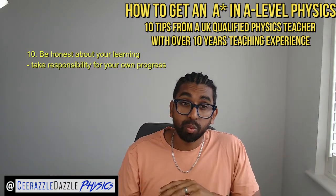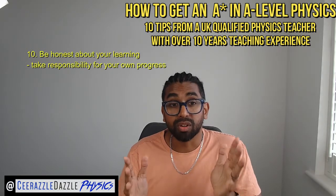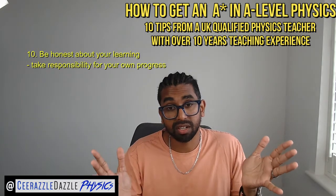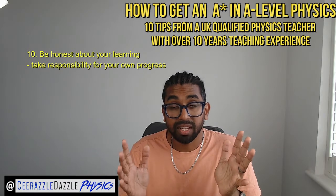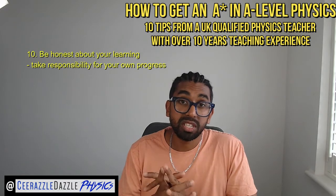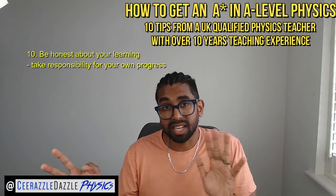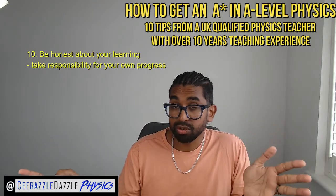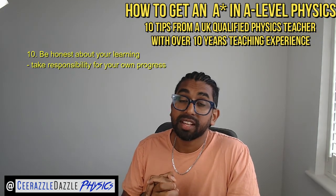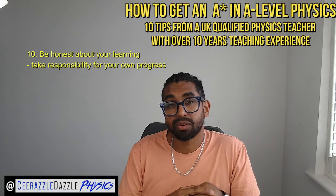Number ten — the most important one: be honest about your learning. If you don't understand something, that's something you have to work on. Don't wait for parents' evening to identify targets — if you don't understand something, you've already identified a target for yourself. Take responsibility for your own progress and always look at ways to solve the issue. If you have any comments or queries, comment below and I'll help you. Good luck in your studies everyone — ciao and goodbye.